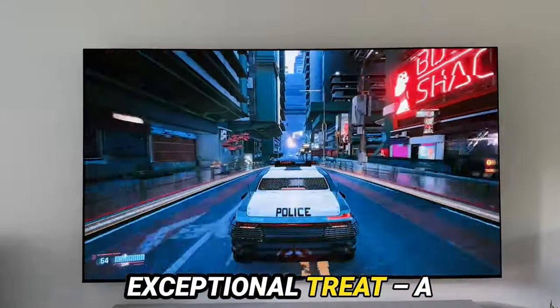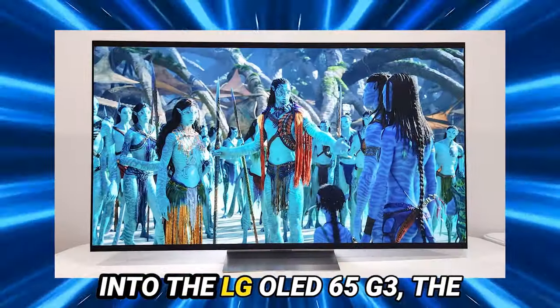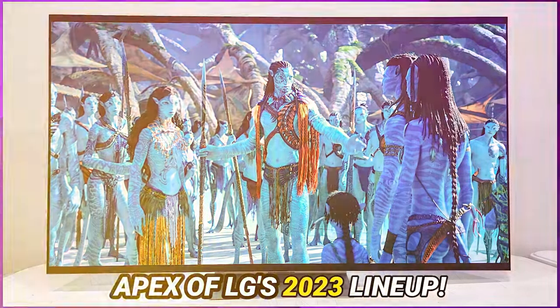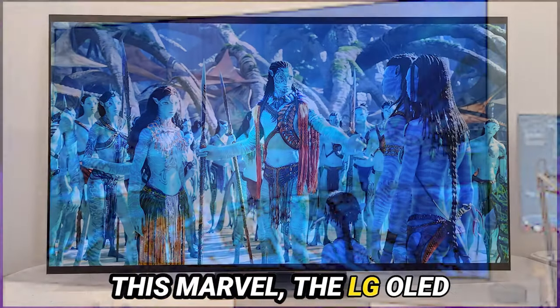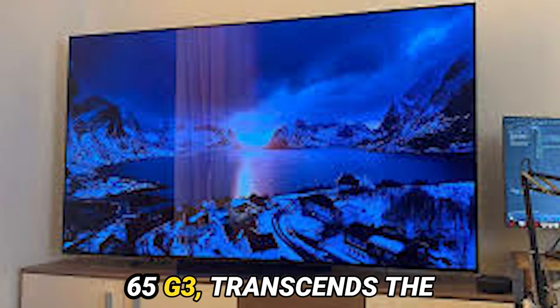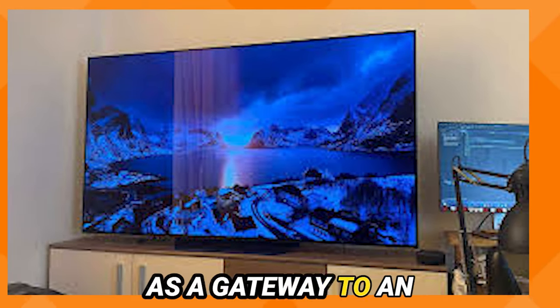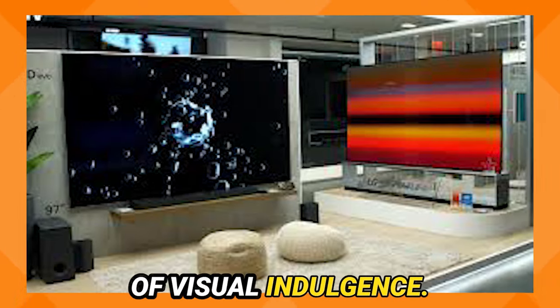Today presents an exceptional treat — a profound exploration into the LG OLED 65 G3, the apex of LG's 2023 lineup. This marvel, the LG OLED 65 G3, transcends the mere definition of a television; it emerges as a gateway to an unparalleled vista of visual indulgence.